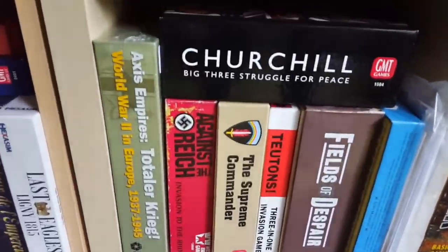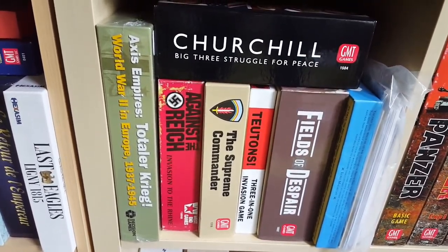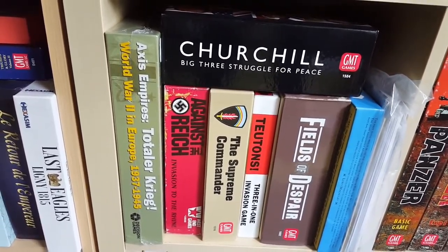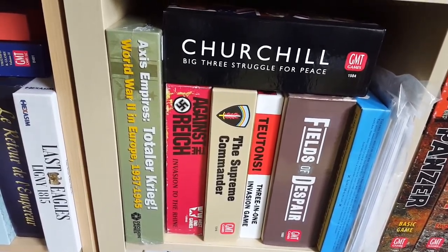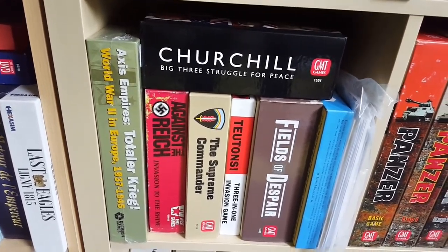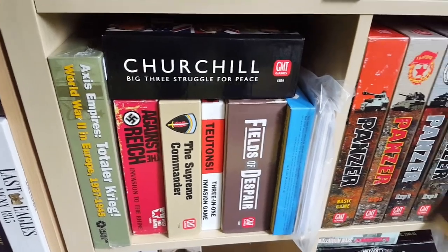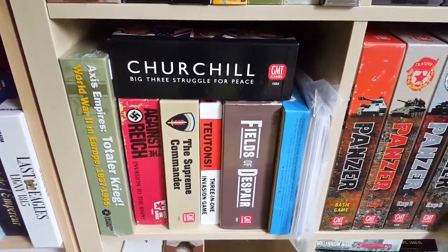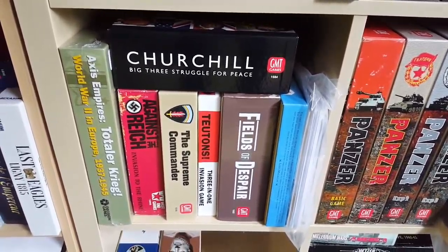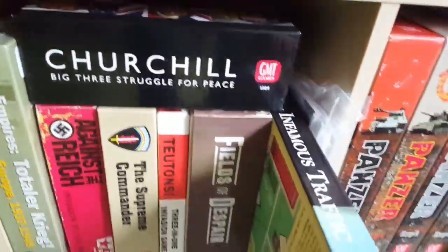Going down here — I've got Total Krieg lined up, and I've arranged with Thomas the designer to have a chat and learn how to play that. There's Against the Reich, which is a Belkowski title — I bought it because it's a Belkowski title, because he is awesome. Supreme Commander is an underrated World War II strategic title that I quite like. And of course Fields of Despair and Unconditional Surrender are two very good games.